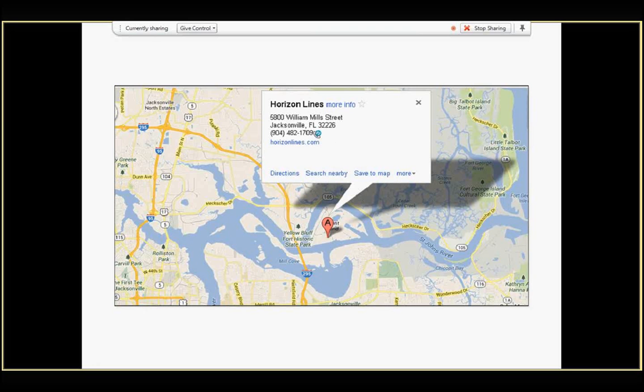Once you have your paperwork ready, you'll make an appointment to drop off your vehicle at our facility in Jacksonville.